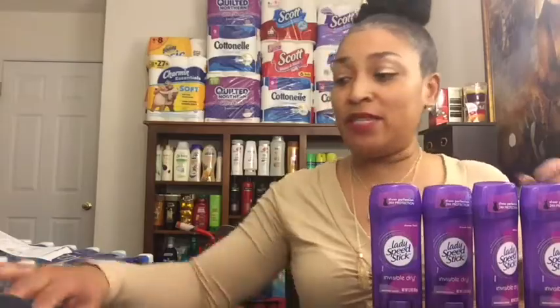Hey lovely people, Coupon and Crystal here with a CVS haul for this week. The coupon deals we're going to talk about are valid from Sunday until Saturday the 27th. I did two transactions and I think I did pretty good. Make sure you watch to the end because I'm gonna do a little chit chat. Let's do the deals first.